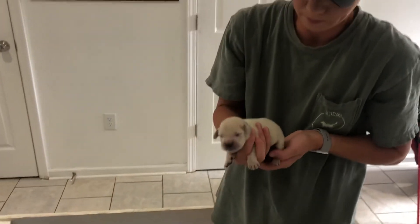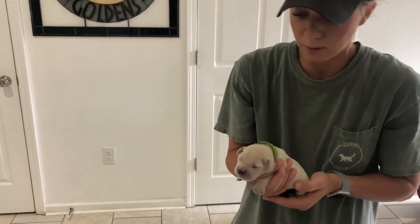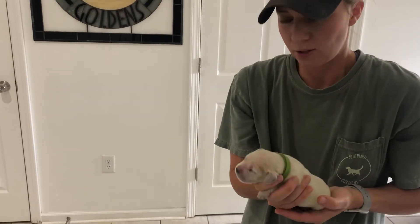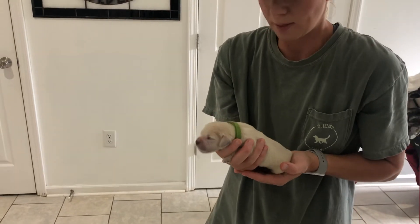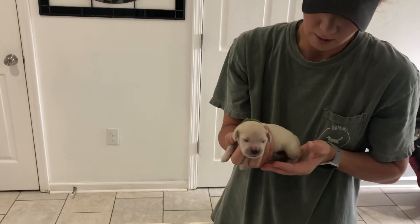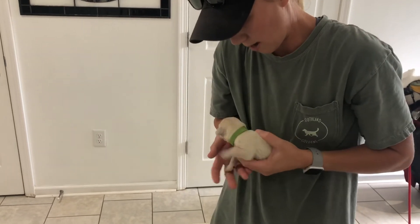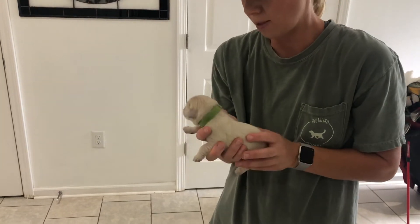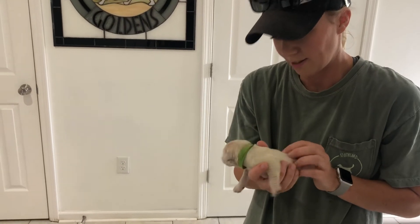This is Mr. Green — also 0.8 pounds. You'll see he actually looks a little bit bigger than Mr. Blue, but he's just not as aggressive to get to the food. We have to kind of — he gets to eat, but if someone pushes him out of the way he doesn't really fight back to get in there. He eats, but if they beat him to it, he'll just take a nap. So this is Mr. Green.